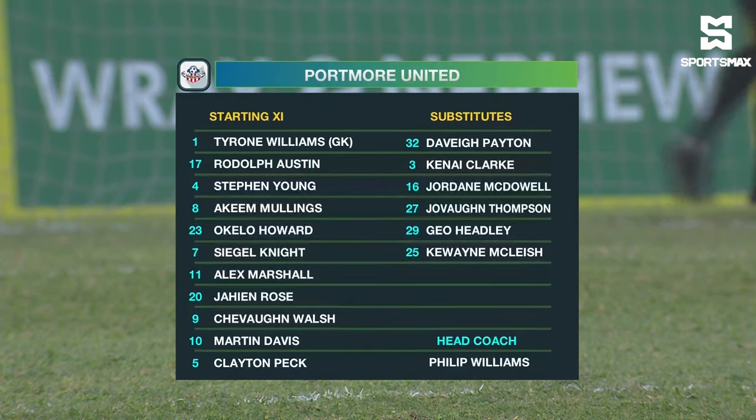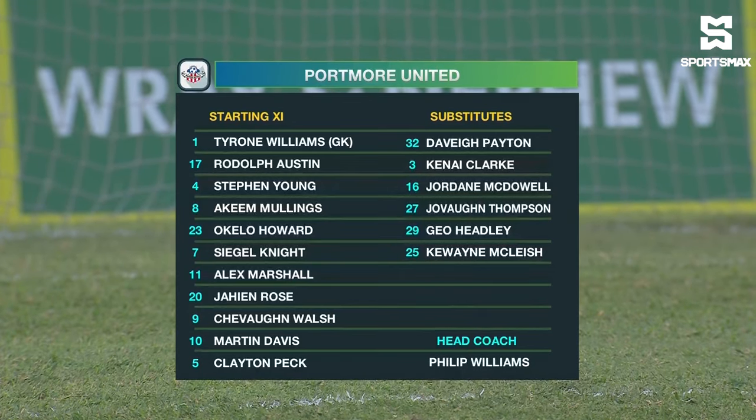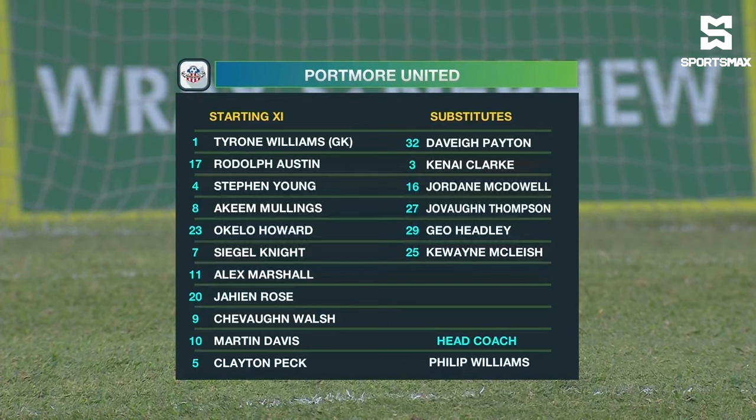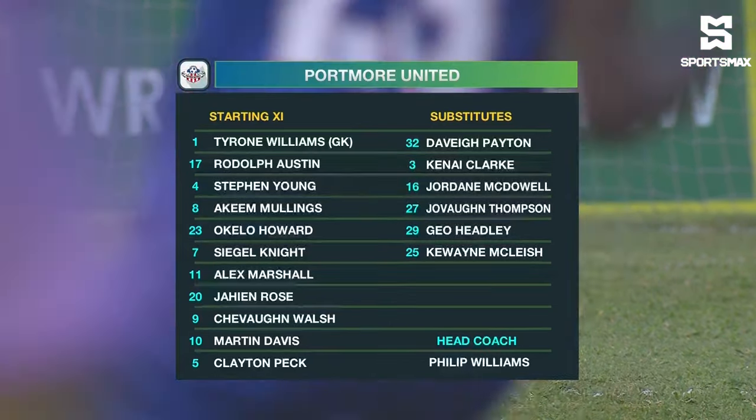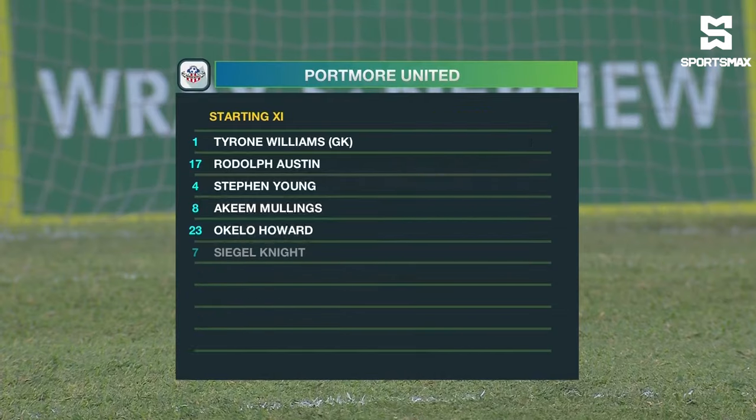For Portmore United, former United keeper Tyrone Williams is between the sticks. They have a back five of Peck, Austin, Young, Akeem Mullings, and Akilah Howard. In the middle of the park, Jaheen Rose, Segan Knight, and Alex Marshall with a couple of goals. Chevron Walsh and beside him their number 10 Martin Davis, who is still eligible to represent either Jamaica or Canada.